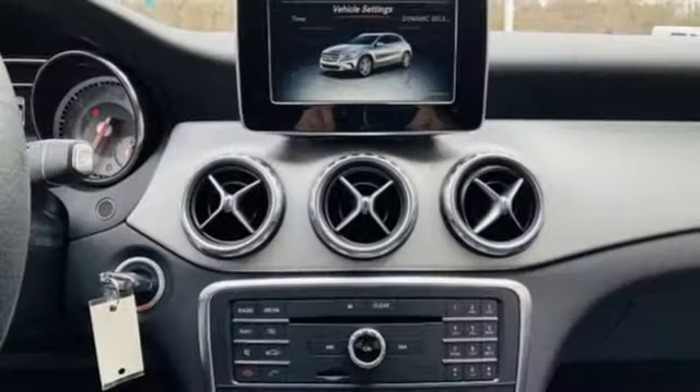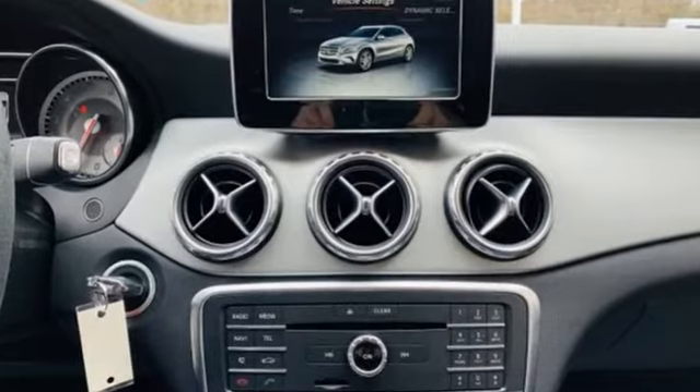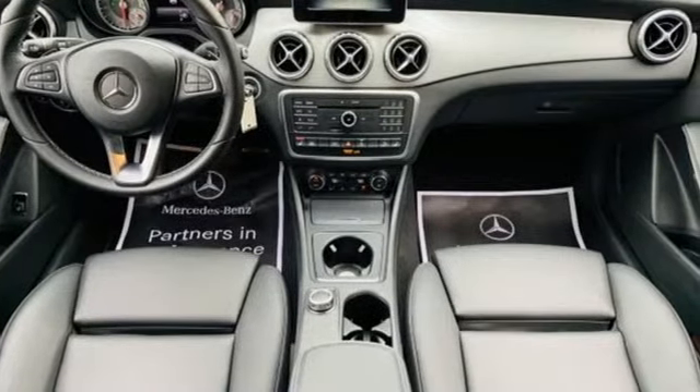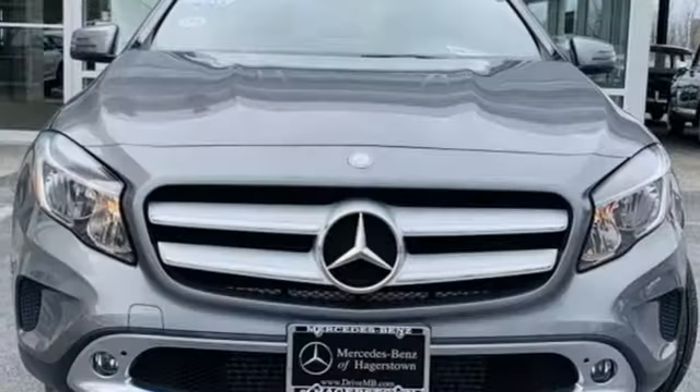Of the GLA, Cars.com writes: quiet and smooth, with long legs — this compact Benz loves the highway. Mercedes-Benz: high style, high performance.